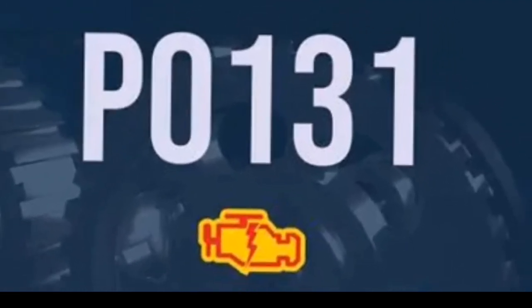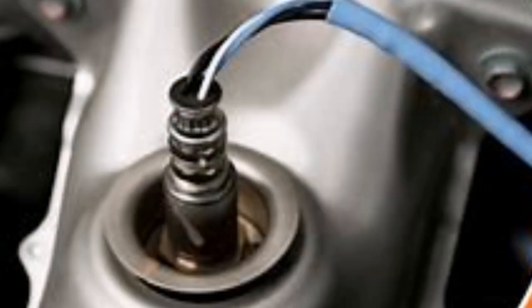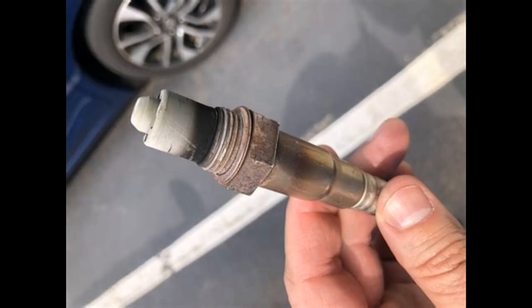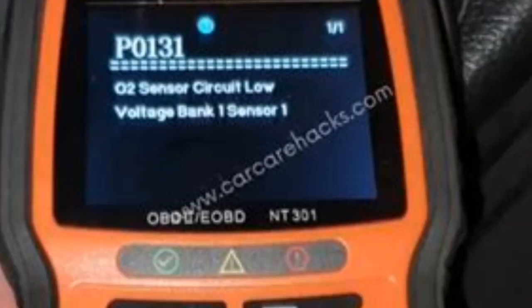You've got a check engine light and scanned a P0131 code. That means your car's O2 sensor on bank one, sensor one is reporting low voltage. But what does that actually mean? Let's break it down simply — I'll show you what might be causing it, how to fix it, and what not to ignore.